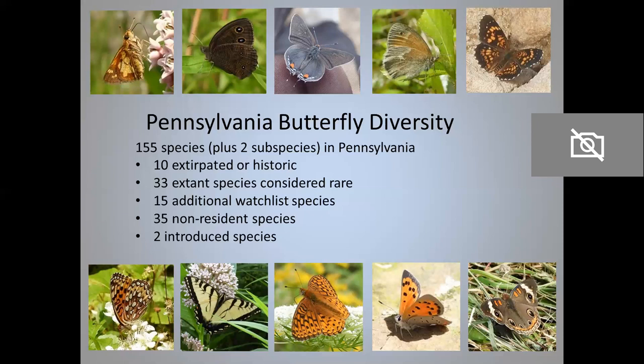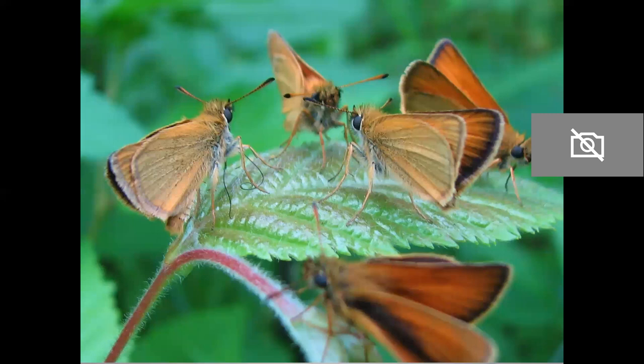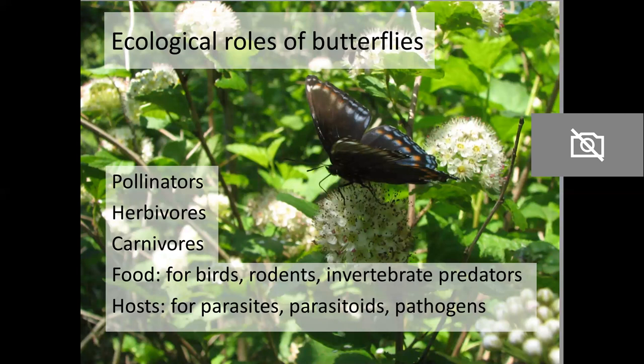There are also 35 non-resident species. You can find these in Pennsylvania at least sometimes, but they don't live here year-round. Finally, there are two introduced species of butterfly. One is the cabbage white, which you probably have in your backyard, and the other is the European skipper, one of our tiniest butterflies — and these of course were introduced from Europe.